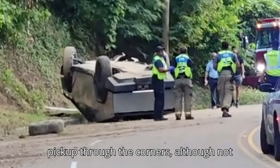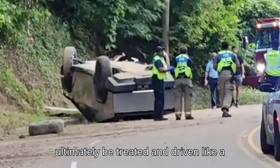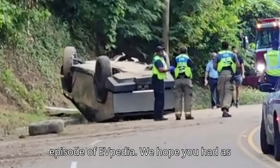And while it is better than the average pickup through the corners, although not as good as a Rivian or 1T, it should ultimately be treated and driven like a truck, taking it a bit slower through the bends.